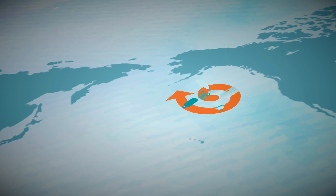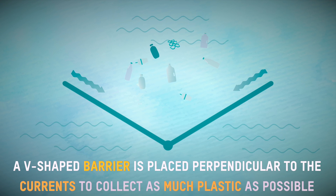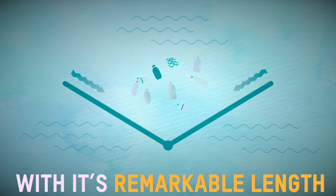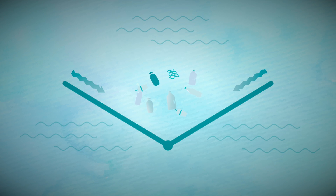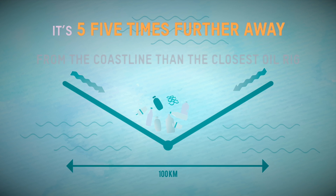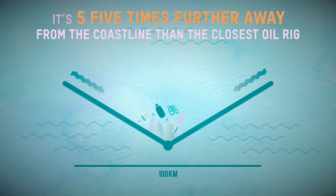This is how it works. A V-shaped barrier is placed perpendicular to the currents to collect as much plastic as possible. With its remarkable length of 100 kilometers, it's the largest floating object at sea.